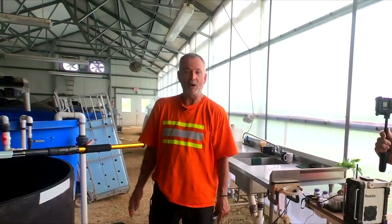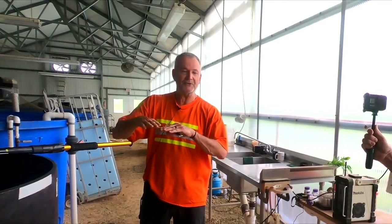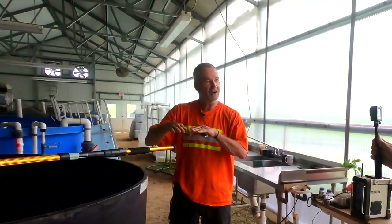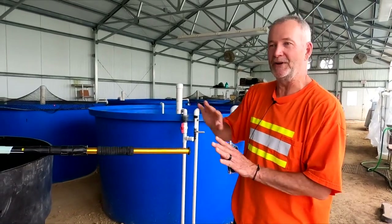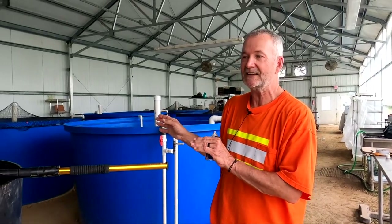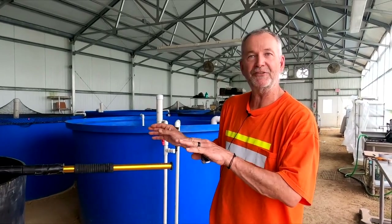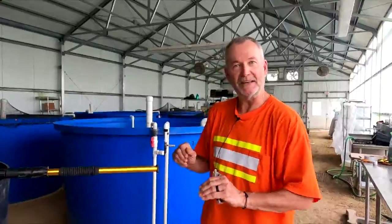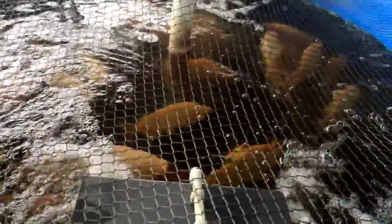So you've got a maintenance challenge keeping them at different temperatures? We're trying to work through it. We've brought the temperature for the tilapia down and they don't seem to object too much so far. What we're really trying to do is get rid of the tilapia altogether, even though they're good producers of waste. I'm trying to figure out how many bluegill it takes to poop to equal one big tilapia.